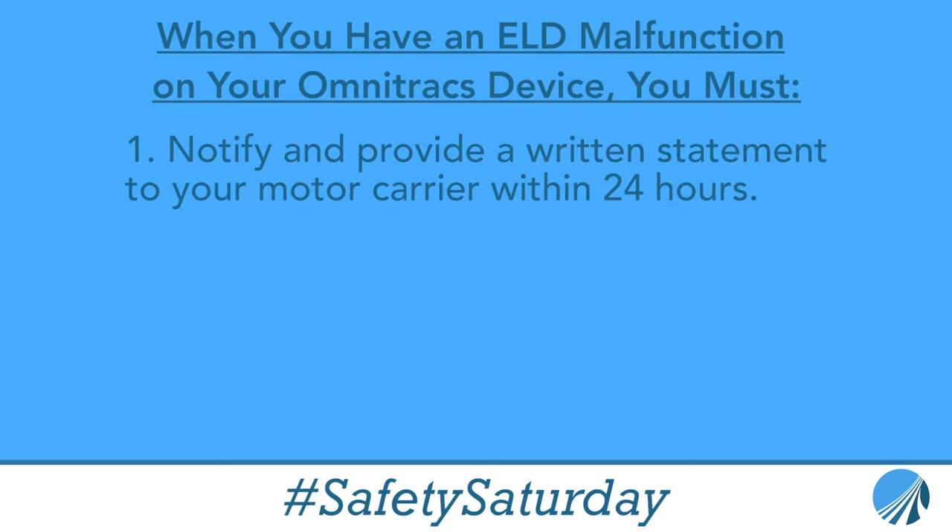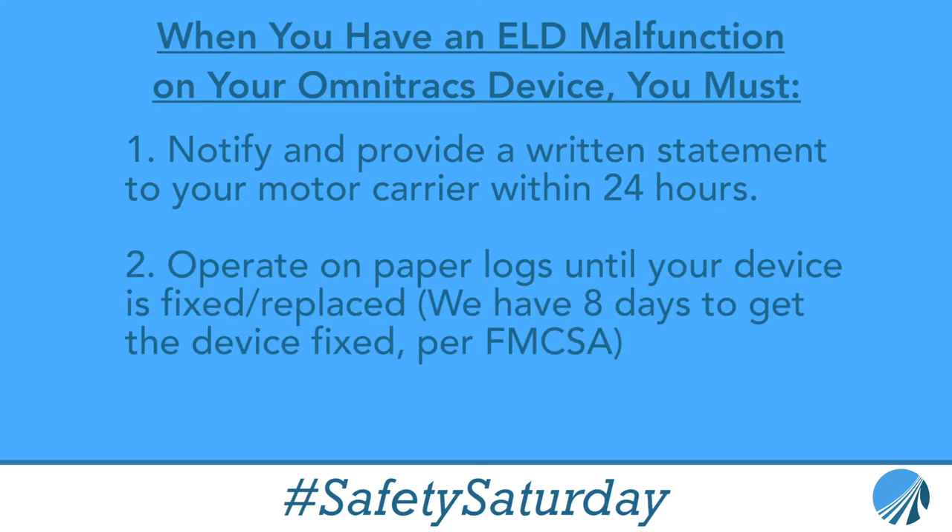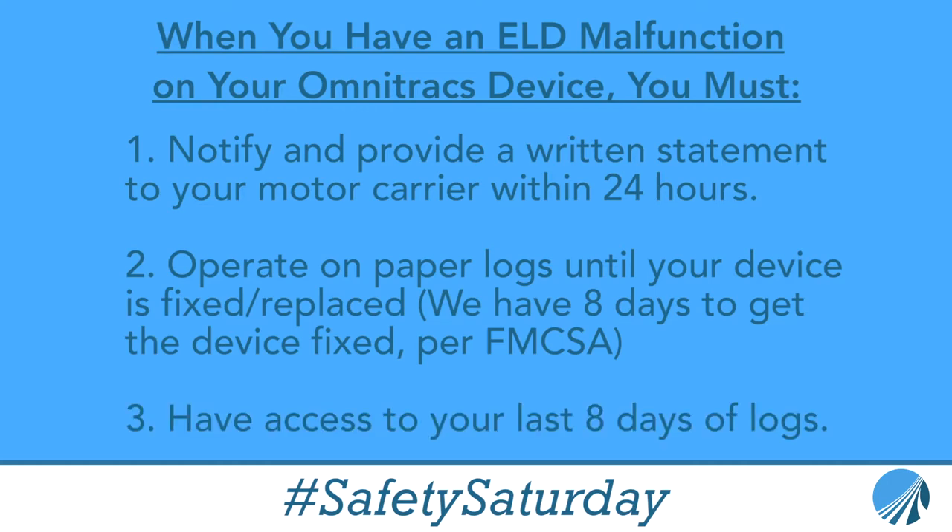If we can't do anything to fix it, we're going to have to put you on paper logs for eight days, and we're also going to send you your last eight days of logs in case you get pulled over by an officer at roadside so he'll have something to look at. This is why it's important to have eight spare paper logs in your truck at all times.